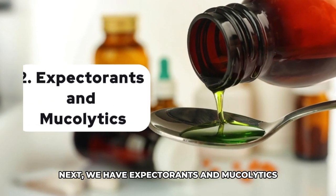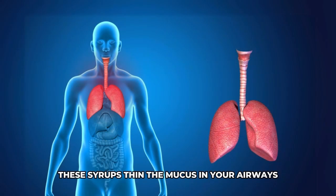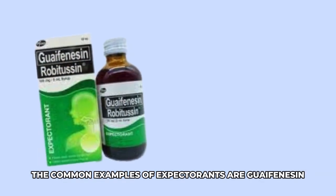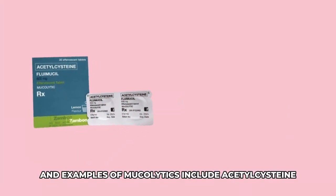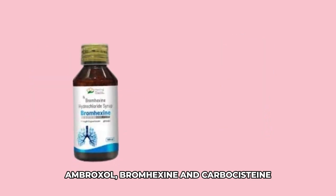Next, we have expectorants and mucolytics, used for wet cough. These syrups thin the mucus in your airways, making it easier to cough up the mucus and clear it from your chest. Common examples of expectorants are guaifenesin and ammonium chloride. Examples of mucolytics include acetylcysteine, ambroxol, bromhexine, and carbocysteine.